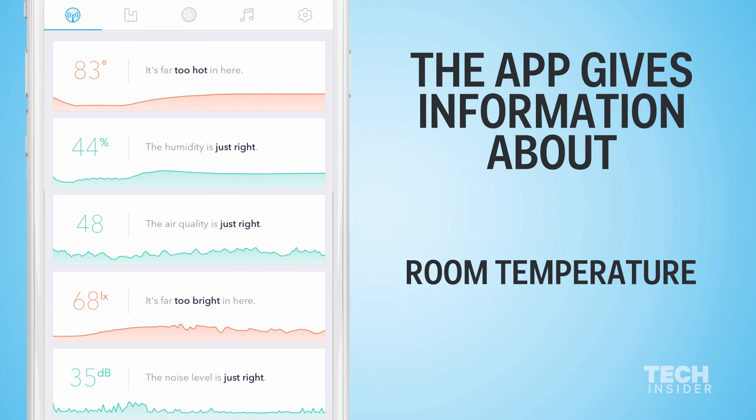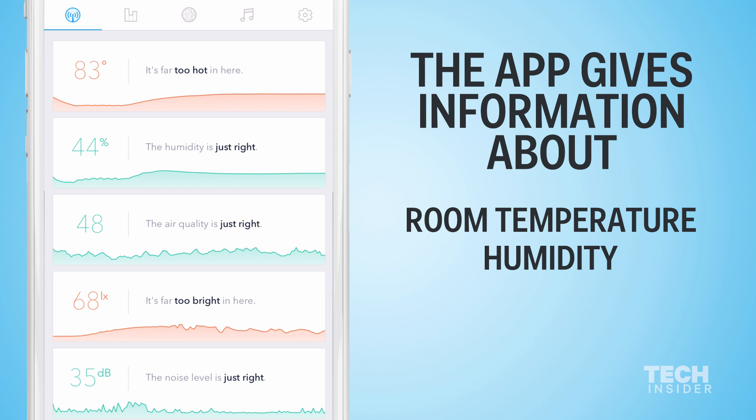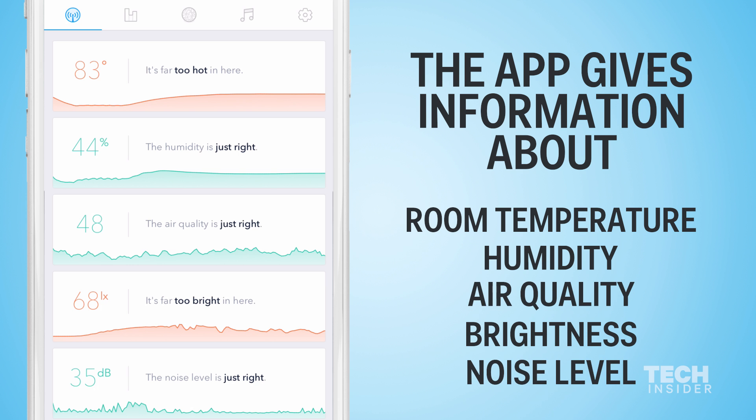Inside the Scents app you can learn more about the conditions of your room including the current temperature, humidity, the air quality, the brightness, and the noise level.